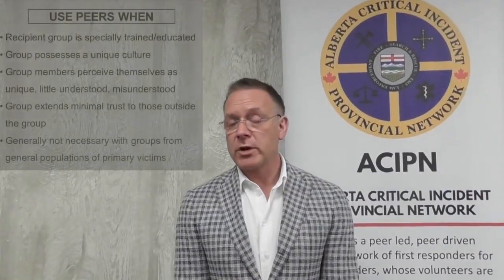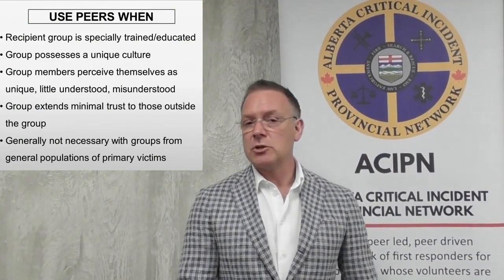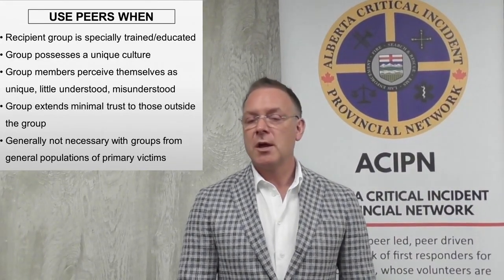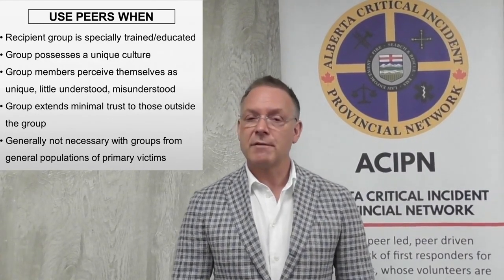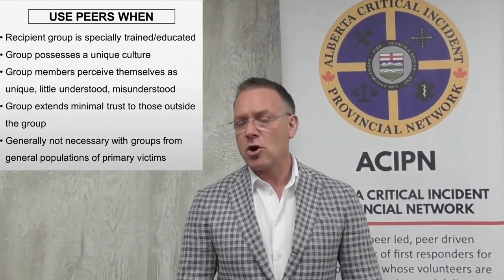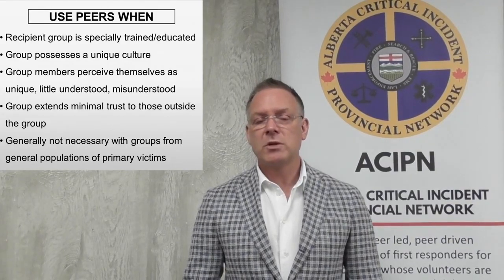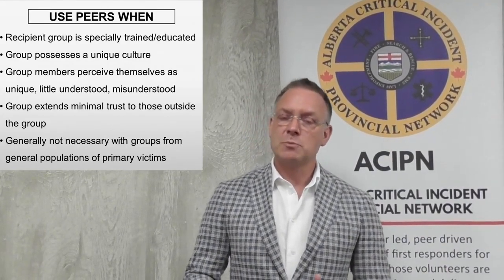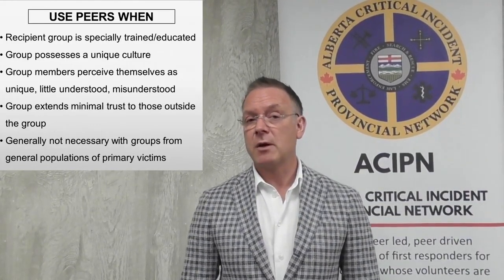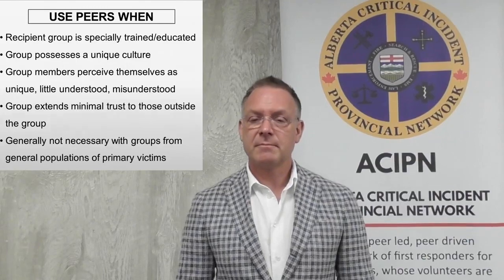Let's talk about when it's appropriate to use peers. The key is when the recipient group is specially trained or educated, that there's a unique culture within the group. They perceive themselves as unique or little understood by other groups or civilians, maybe there's a misunderstanding of what you do in your work, and there isn't a lot of trust outside the group — not trust of harm, but trust that we don't want to tell people what we do for fear of maybe traumatizing them. What is key is that this program and when we use peers, it's not to provide support to civilians or have civilians provide support to public safety personnel. It is literally a peer-to-peer relationship between people that do the same thing.